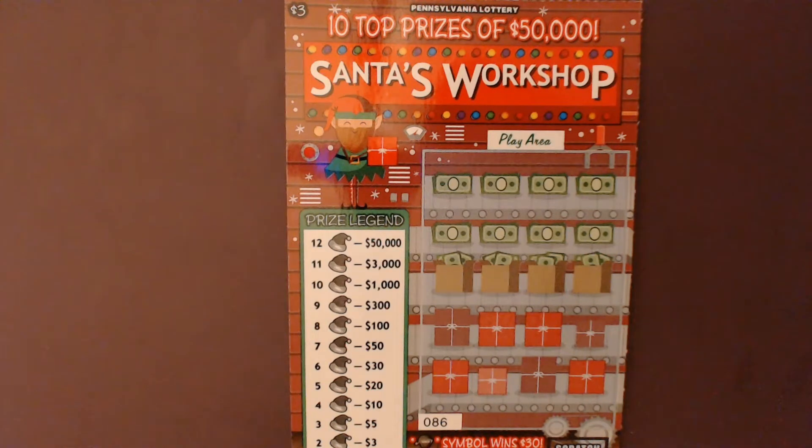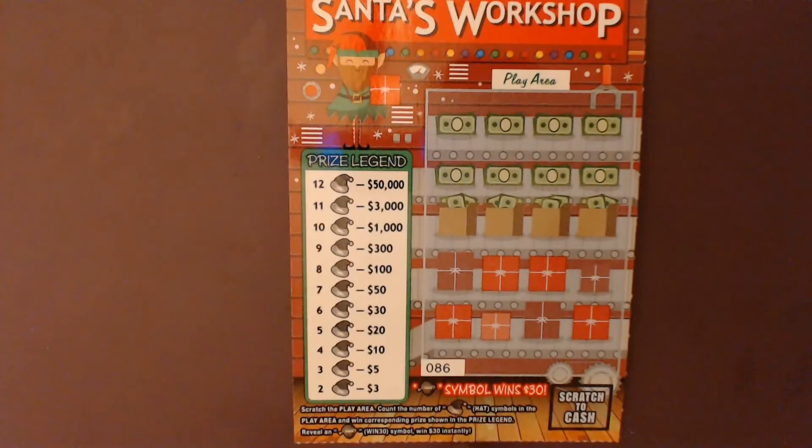Hey everybody, welcome to the channel. I'm that PA Scratcher Guy, and today we've got a $15 session from the Pennsylvania Lottery. These are the $3 tickets called Santa's Workshop. The way you play is you're looking for Santa hats — that will go by the chart on the left — and you can win anywhere between three dollars and fifty grand depending on the number of hats. You need at least two Santa hats to win, and there's also an elf symbol: if you get that, you win $30 instantly.